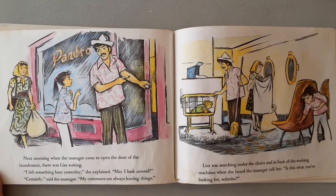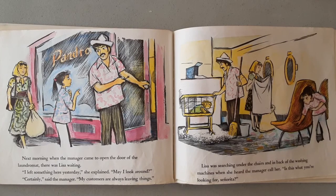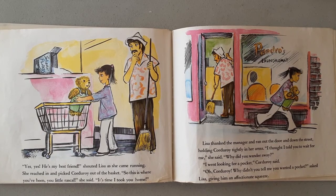Next morning, when the manager came to open the door of the laundromat, there was Lisa waiting. "I left something here yesterday," she explained. "May I look around?" "Certainly," said the manager. "My customers are always leaving things." Lisa was searching under the chairs and in back of the washing machines when she heard the manager call her. "Is this what you're looking for, senorita?" "Yes, yes, he's my best friend!" shouted Lisa as she came running. She reached in and picked Corduroy out of the basket. "So this is where you've been, you little rascal," she said. "It's time I took you home."